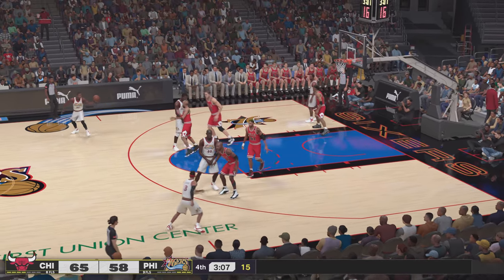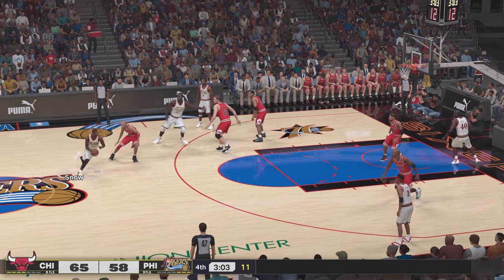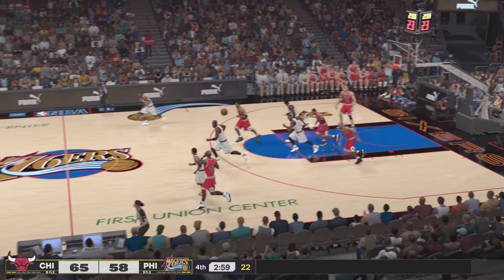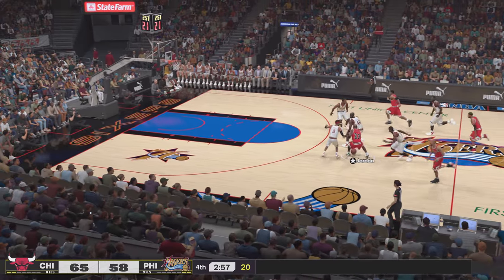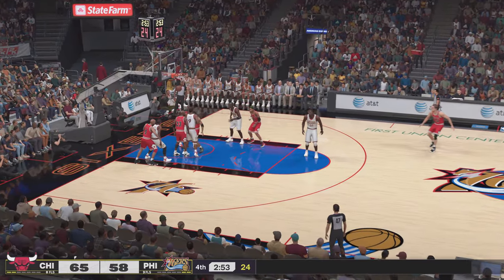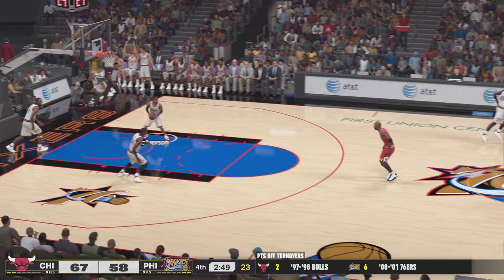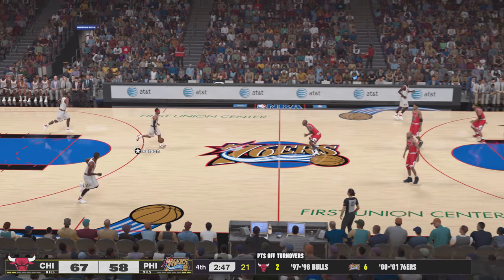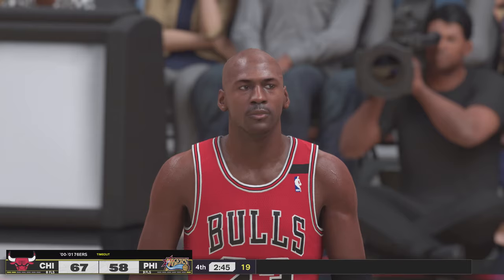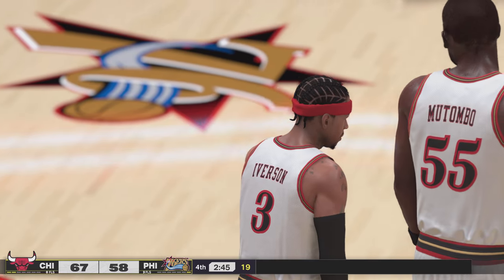Here's Iverson — into the lane, stripped away. Jordan high post — played it in with a nice touch off the window and now it's a nine-point Chicago lead. It's fun for us to sit back and watch him go to work, but the defense left him too open on that play. The 76ers call timeout.